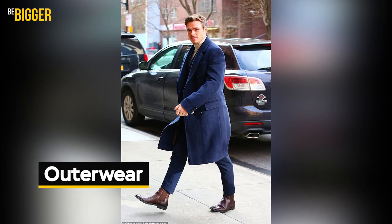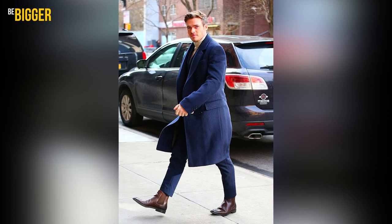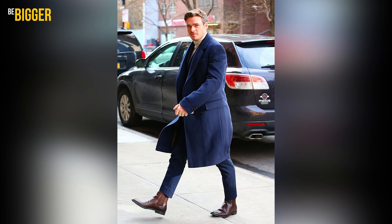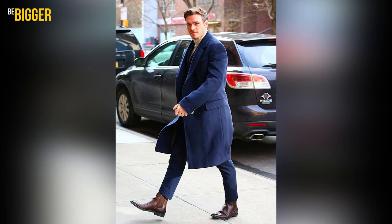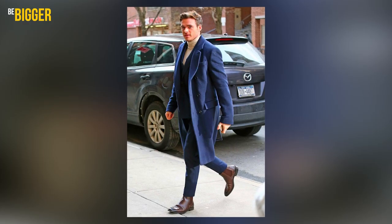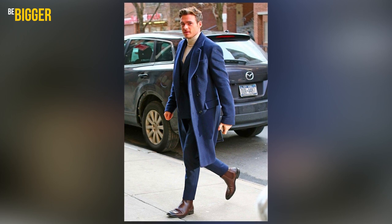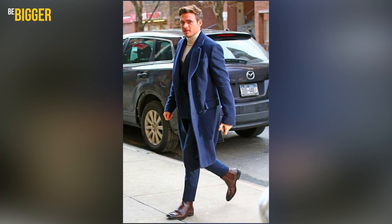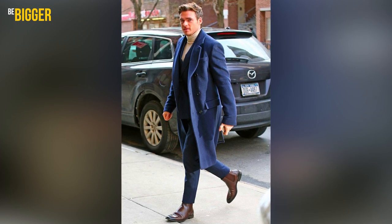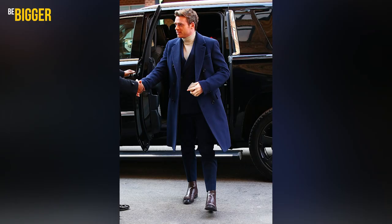Outerwear. It's easy to get warm stylishly too, and our fashion hero is definitely an expert. An elegant color balance may be noted in this look with a long coat — blue predominates. The two-piece suit and the coat fit perfectly with the shade. Under the suit there is a beige high-neck sweater, which makes the overall image less formal. The coat is double-breasted with a straight cut. The look is finalized by leather brown Chelsea boots with thin soles.